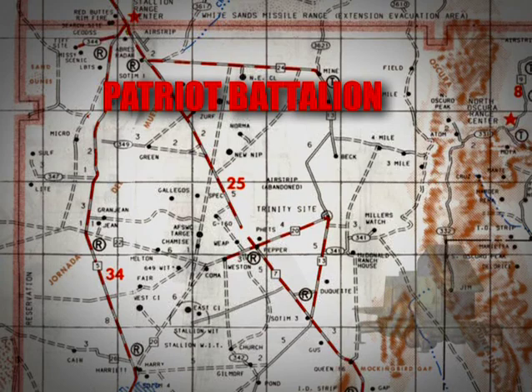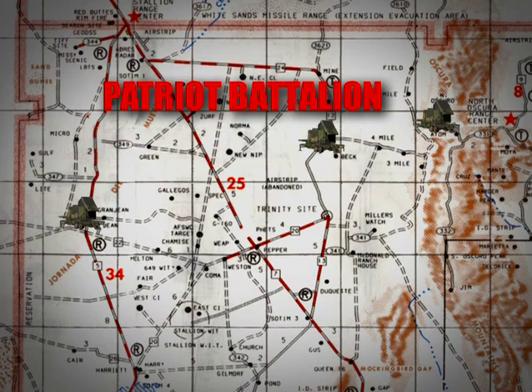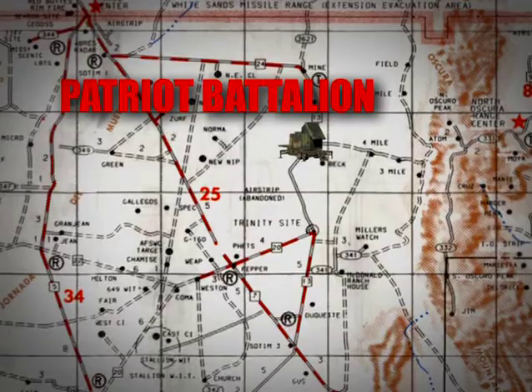The flight test, P6L-3, was conducted by a Patriot battalion consisting of three Configuration III fire units. These three fire units were deployed across the range near Trinity site.